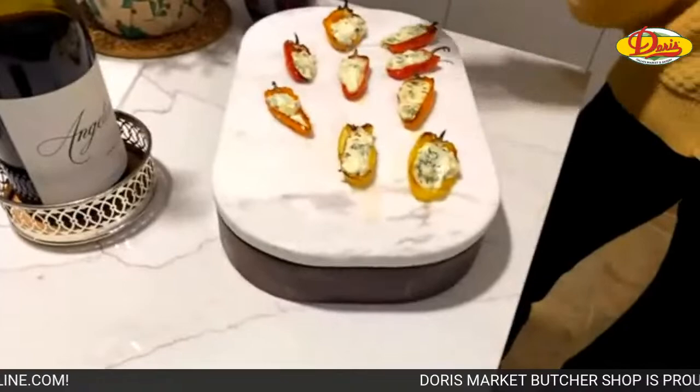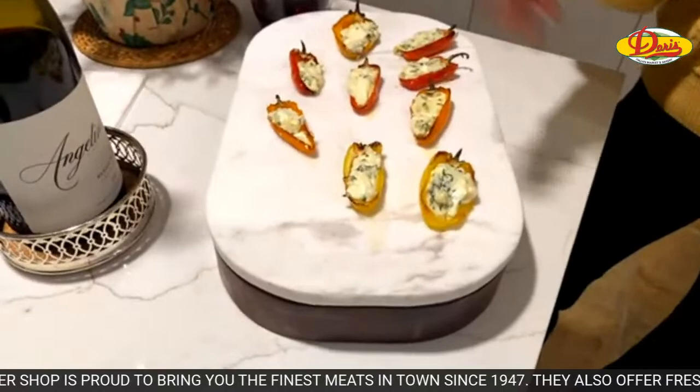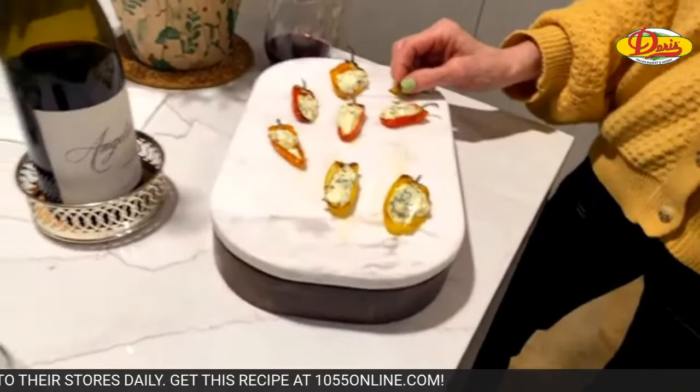For the mini peppers, I sliced them, roasted them a little with some olive oil, salt, and pepper, then stuffed them with goat cheese and cream cheese and herbs — mint, basil, a little chives, and parsley. You can take them by the stem and just pop them in your mouth. Don't eat the stem though.